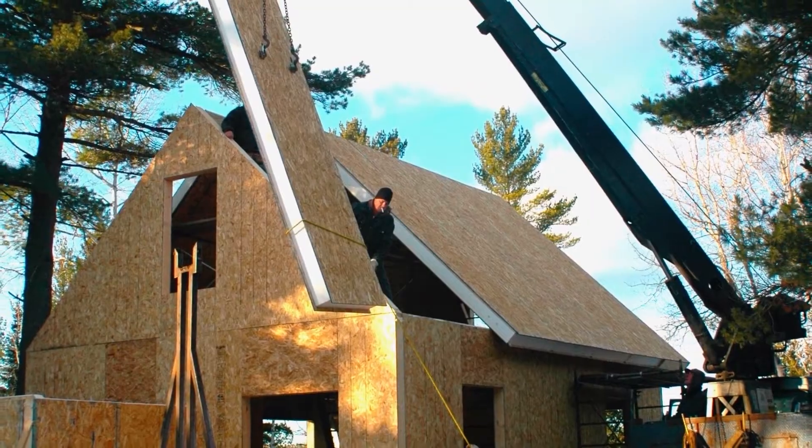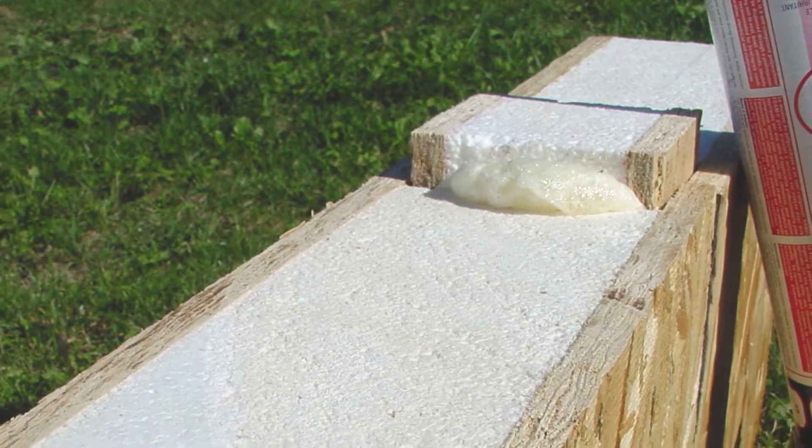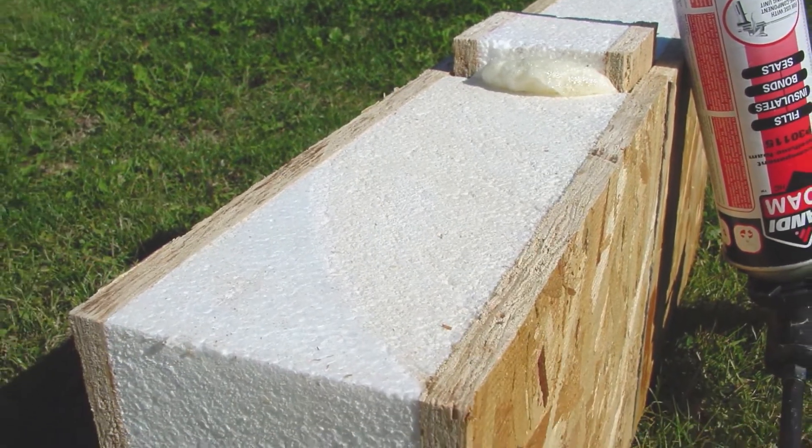The panels fit together with notches along the sides and what's called a spline — a piece that fits into the notches and stabilizes one panel to the other. It's a great system. I've built a number of buildings using SIPs, I've recommended it to others, and they've built with it and are really happy.